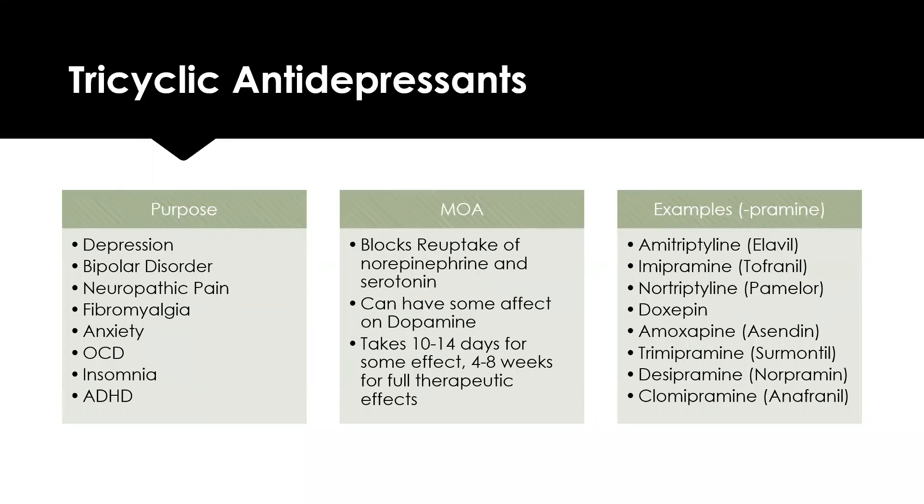Tricyclic antidepressants block reuptake of norepinephrine and serotonin, and can also affect dopamine. These take about 10 to 14 days for start of therapeutic effect and four to eight weeks for full therapeutic effect. TCAs are used to treat bipolar disorder, depressive disorders, neuropathic pain, fibromyalgia, anxiety, OCD, insomnia, and ADHD. Examples — many ending in -pramine — include amitriptyline (Elavil), imipramine (Tofranil), nortriptyline (Pamelor), doxepin, amoxapine (Asendin), trimipramine (Surmontil), desipramine (Norpramin), and clomipramine (Anafranil).